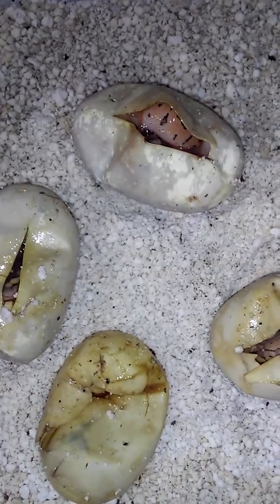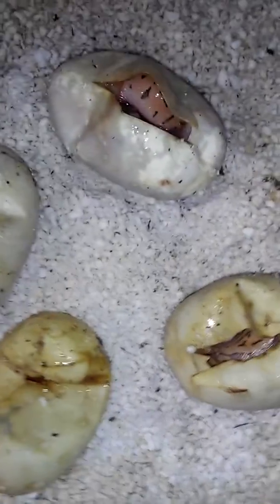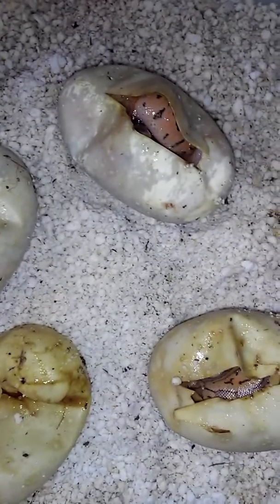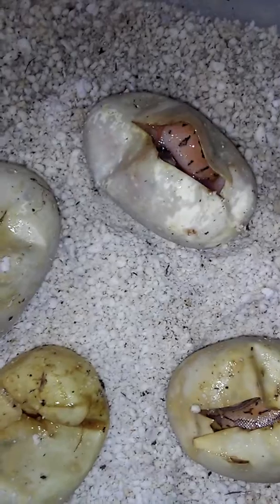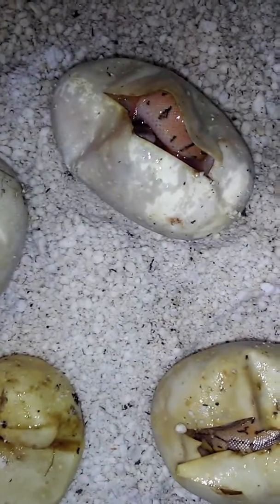What's up you guys, it's Miz from Miz Morse, bringing you the second clutch update. They started pipping out — one of them pipped out about two days ago. He came out as a normal. I'll show you him.